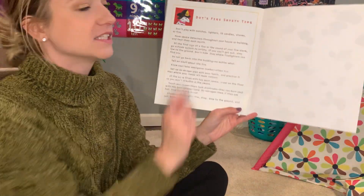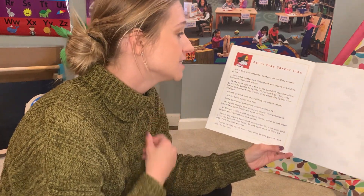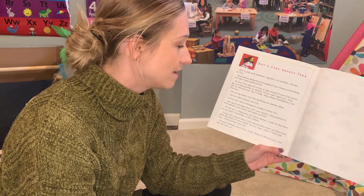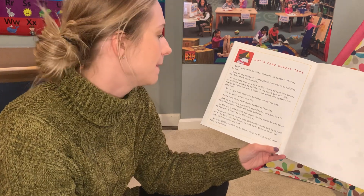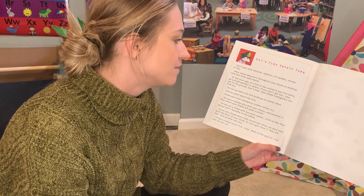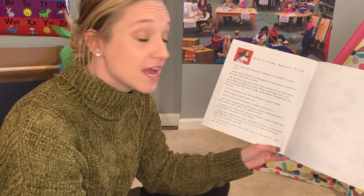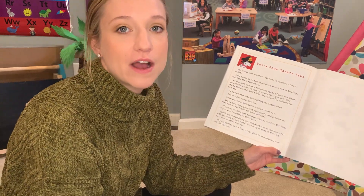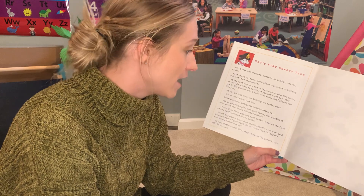And here are some of Dot's fire safety tips. Do not play with matches, lighters, lit candles, stoves, or fire. Have smoke detectors throughout your house or building and test them each month. At the first sign of a fire or the sound of a fire alarm, go outside quickly to safety. If you can't get out, stay low to the ground. Don't hide. Stay where the firefighters can find you. Do not go back into the building no matter what.